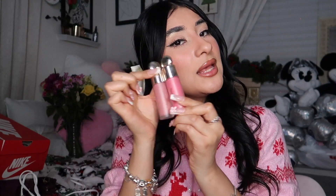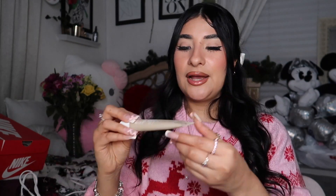I have my Rare Beauty blushes which I absolutely love — from Selena Gomez. I need more shades because I literally go to these two all the time since those are the only two I have, but I absolutely love them. And then I also have my Summer Fridays — one of my coworkers recently introduced this one to me.